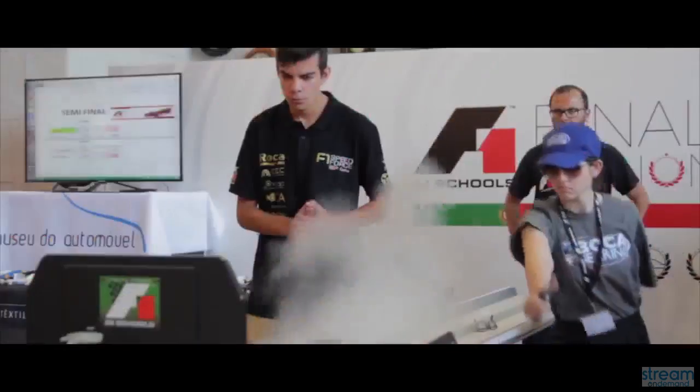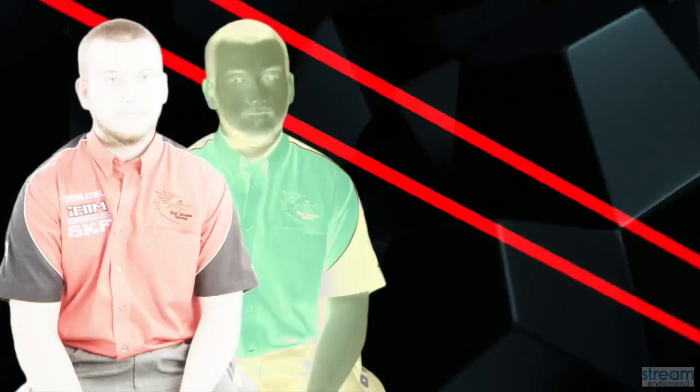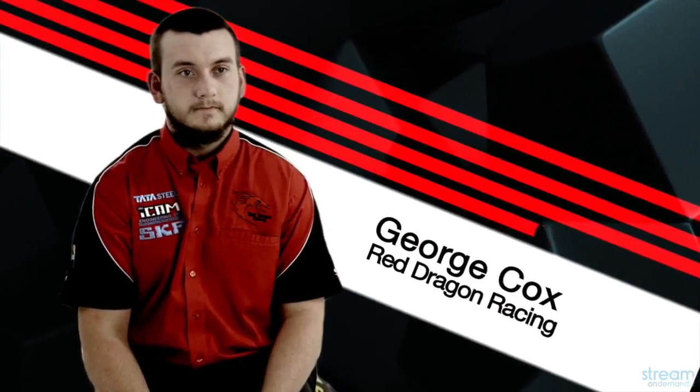You design a 1/20th scale F1 car and then you race it down the track. Students use CAD software like SolidWorks, Autodesk and Flow Simulation software to test their cars. As well as that, you have to come up with a pit display displaying your work, a presentation and also a portfolio.